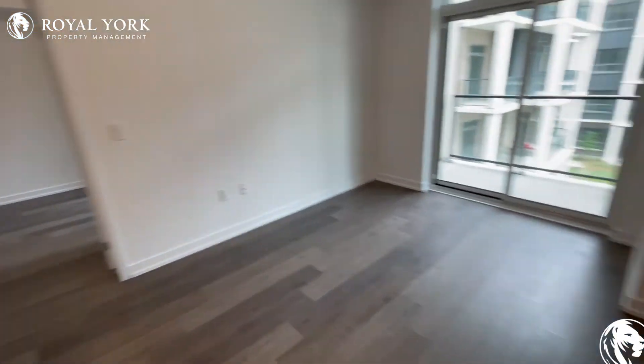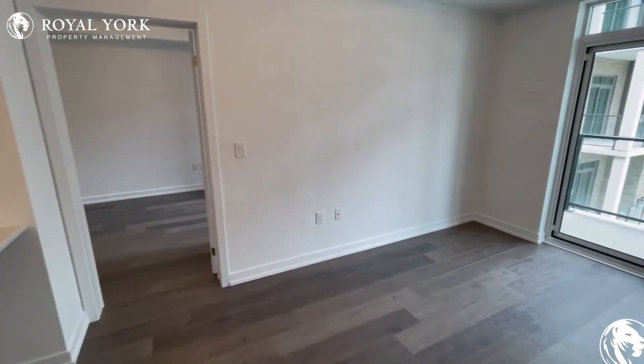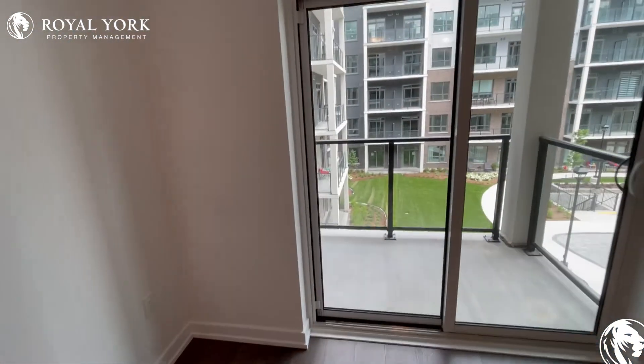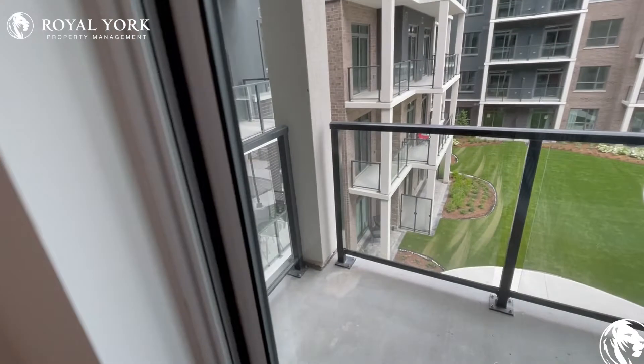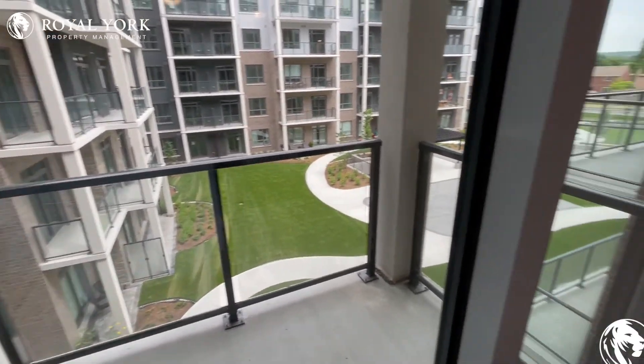Over here we have our living area — lots of space for whatever furniture you end up bringing in. Off of the living area is the balcony, with views of all the fun stuff going on in the neighborhood.